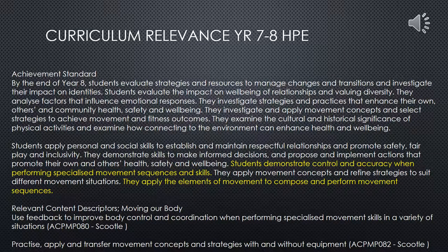The achievement standards set by the Australian Curriculum for Year 7 and 8 HPE can be seen below, with the most relevant points for this exercise being highlighted. Also seen below are the relevant content descriptors for this skill.